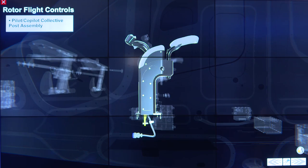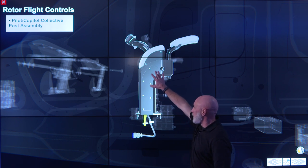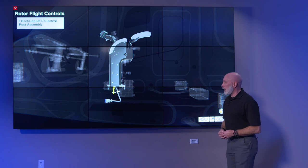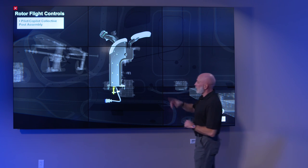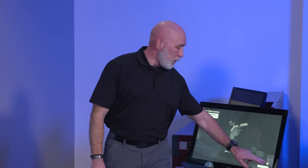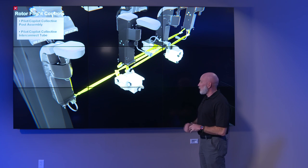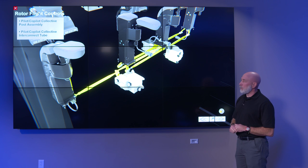The control post for maintainers comes already factory rigged — all controls, artificial feedbacks, springs, and stops inside the control posts are pre-rigged. We do have access panels on the sides to get in and make any tweaks. That's what gives pilots their artificial feel along with the trim actuators. Simple control rigging will be done within the cockpit, rather than having to run rig pins all the way back to the rotor head.